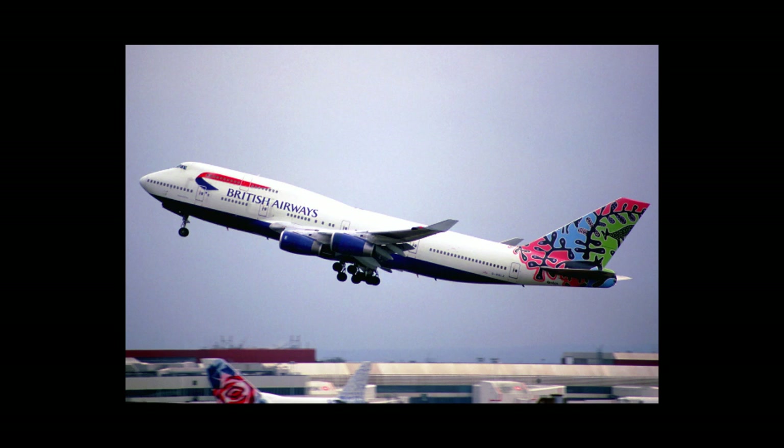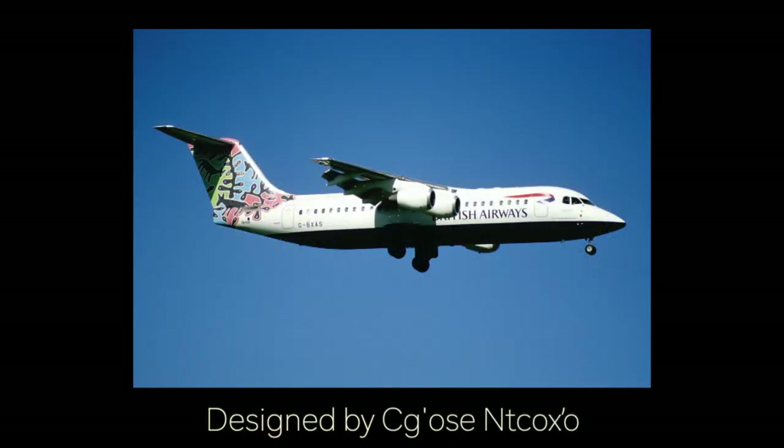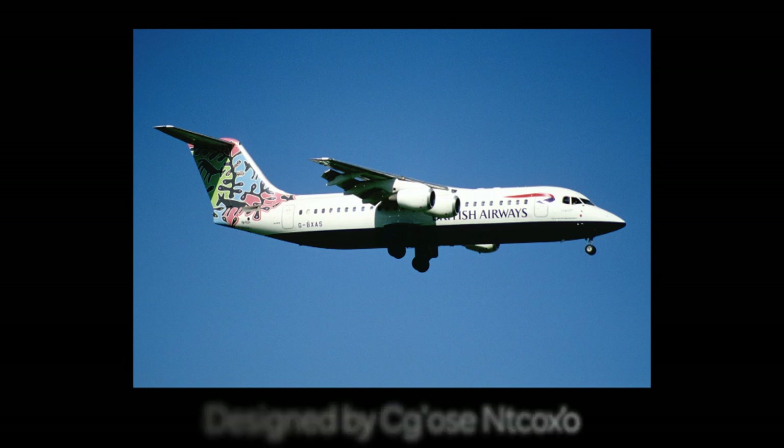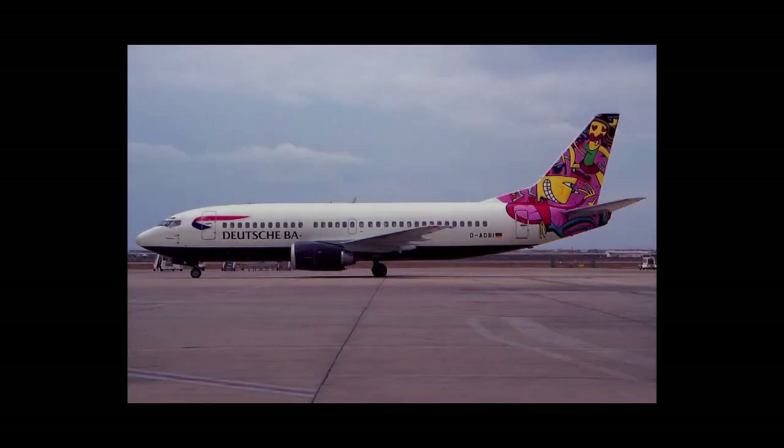Animals and Trees was a livery that represents Botswana. An African designer — whose name is on the screen — is the artist of this livery. The livery depicts jackals at an oasis in the Kalahari Desert.